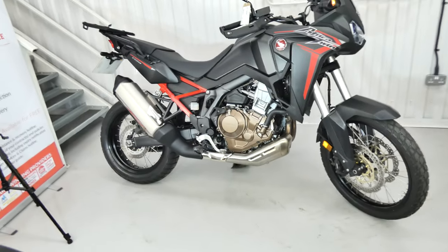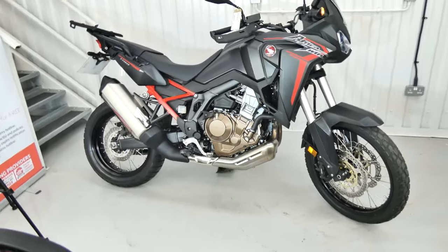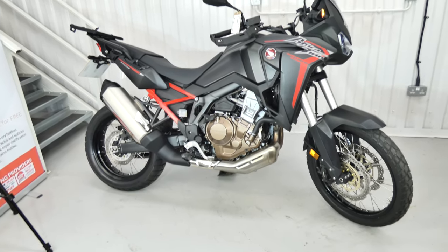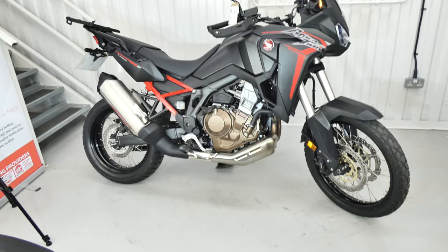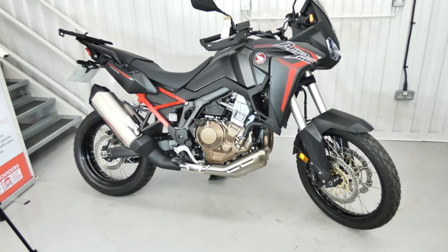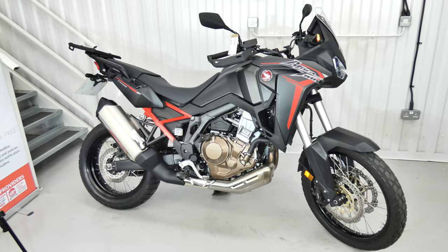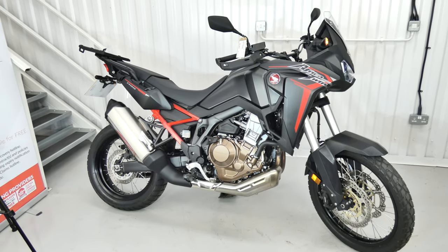Hello again, Jim here at Valley Bikes with a fabulous Honda CRF 1100L Africa Twin. This is the later one with a slightly bigger engine. This one's from 2021. It's had two very careful owners, only 3,449 miles, so it's only just had its first service so far.